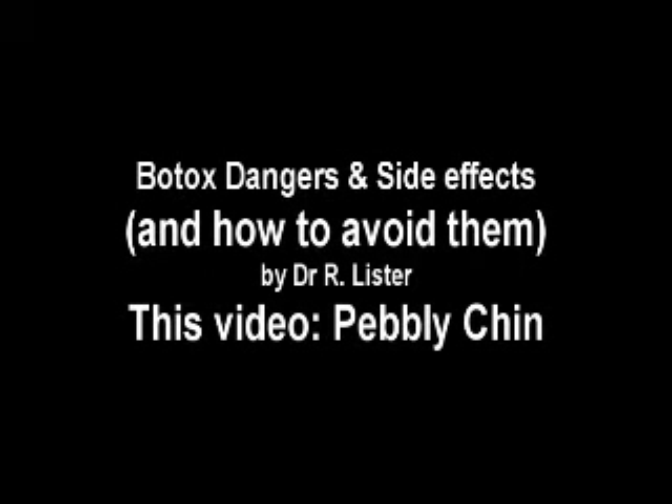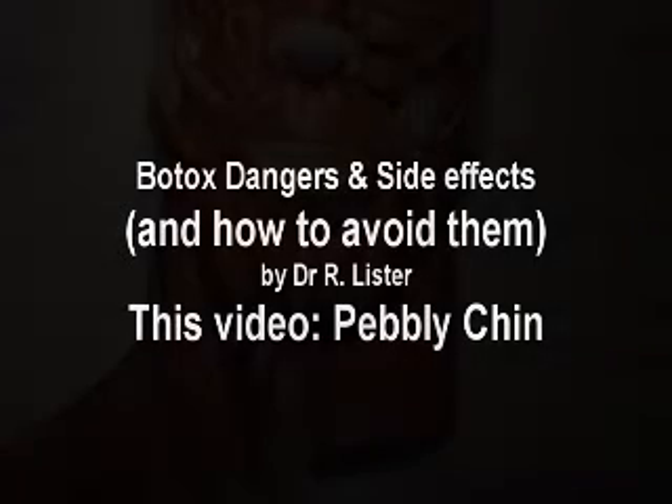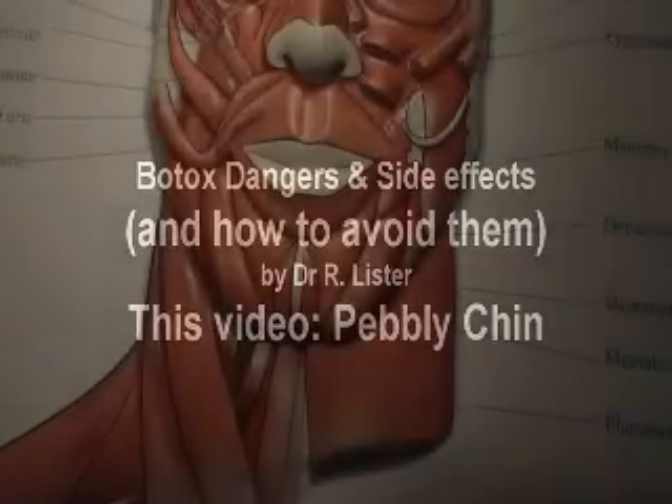Hello, Dr. Lister here. Today we're going to talk further about the side effects, the complications, and the uses of Botox. Today we're going to talk about the chin, or the mentalis muscle.